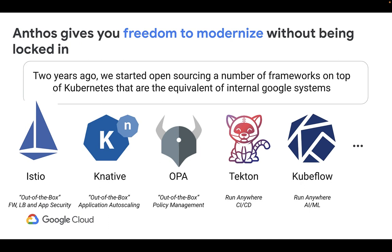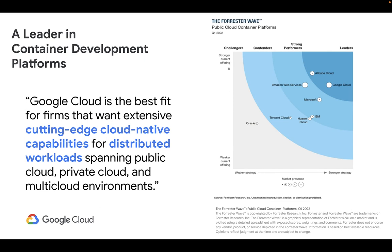Anthos gives our customers the freedom to modernize without being locked in. It is built on open-source technology that we've created or invested in to build out Kubernetes and make it a rich platform for a wide range of software. We are proud to be recognized as a leader in the Forrester Wave. Forrester recognized Google Cloud as the best fit for firms that want extensive, cutting-edge cloud-native capabilities for distributed workloads spanning public cloud, private cloud, and multi-cloud environments.